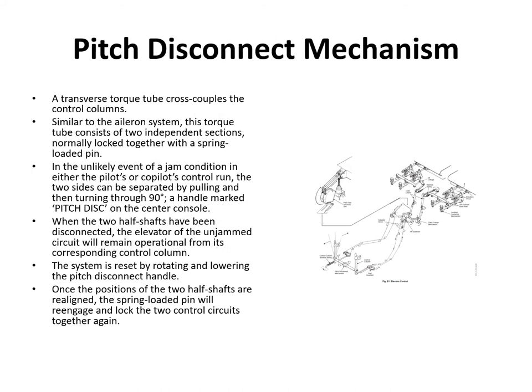The pitch disconnect mechanism is similar to the aileron system. A transverse torque tube cross-couples the left and right sides, with a disconnect mechanism in the middle. If there's a jam, the crew can pull the disconnect handle to split the torque tube into two halves — one half becomes free, the other remains jammed. To reset, the handle is reset and the control columns are positioned to align, causing the system to click back into position.